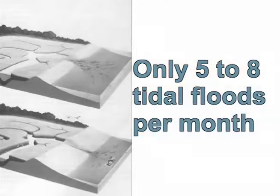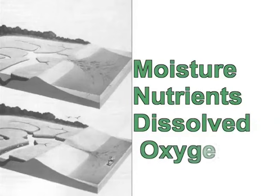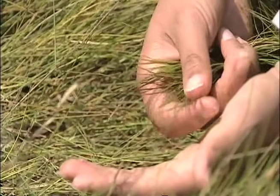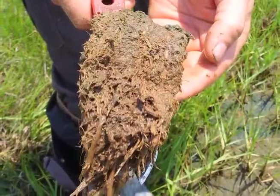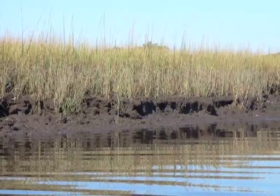Tidal flooding, in just the right amounts, brings moisture, nutrients, and dissolved oxygen. These all help the marsh plants to grow abundant leaves and robust roots. Roots and old leaves form the dark peat, which protects our shores and provides homes for abundant wildlife.